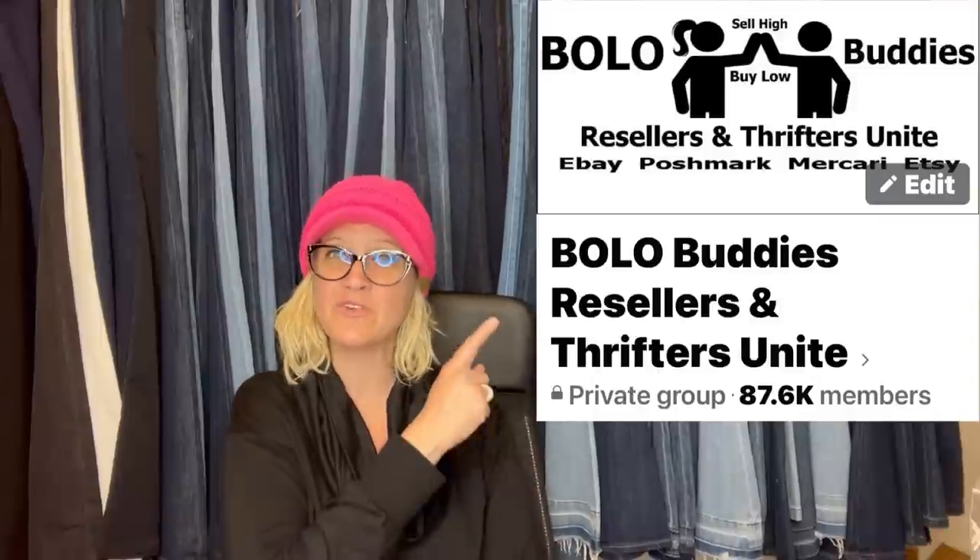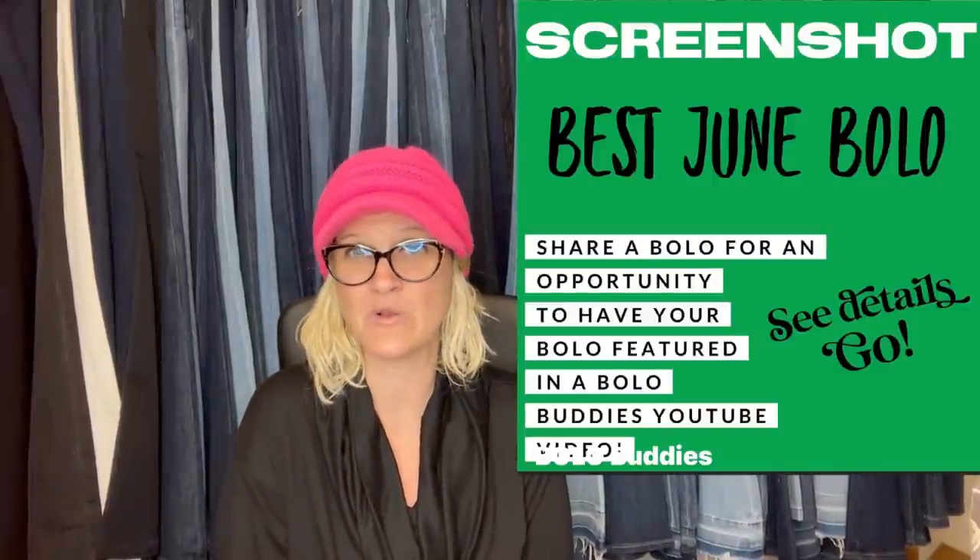Thank you guys so much for watching. This is a whole playlist of videos that go on for each month of the year. Come share a bolo over in the Facebook group — go to the featured section, post a screenshot, tell me where you got it, what you paid, and what it sold for, and I will feature it in a video like this. If you want to join memberships for perks, Level 2 gets you the pop-up and the link in the description. My channel is completely free. Be sure to like, comment, subscribe, and share.